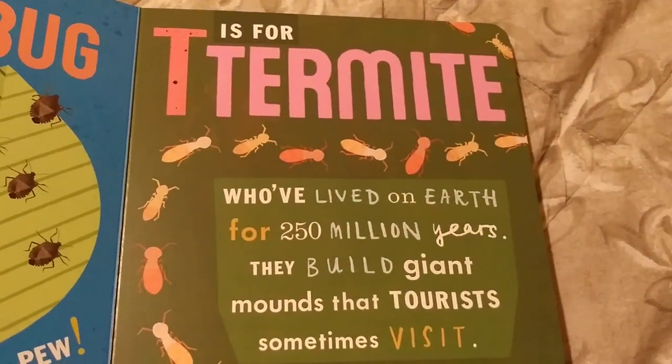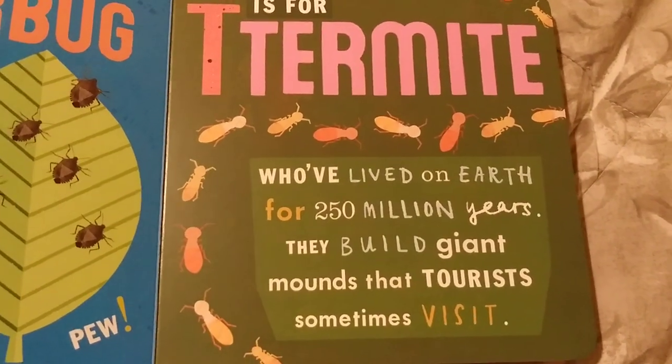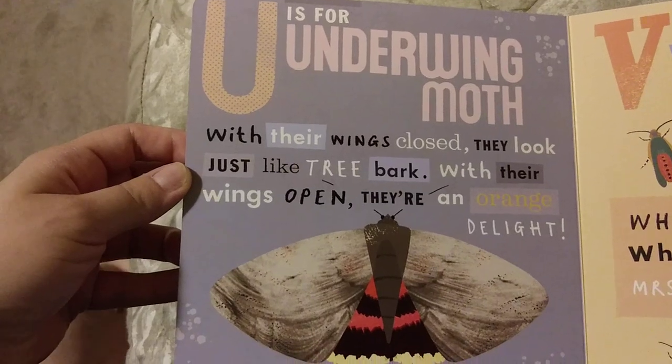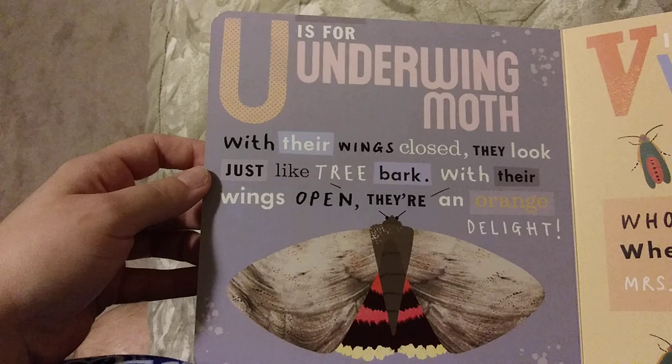T is for Termite, who've lived on Earth for 250 million years. They build giant mounds that tourists sometimes visit. U is for Underwing Moth. With their wings closed, they look just like tree bark. With their wings open, they're an orange delight.